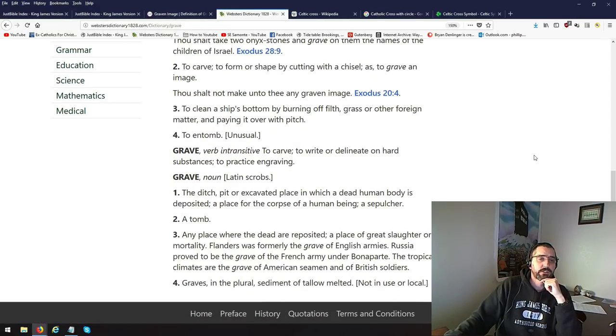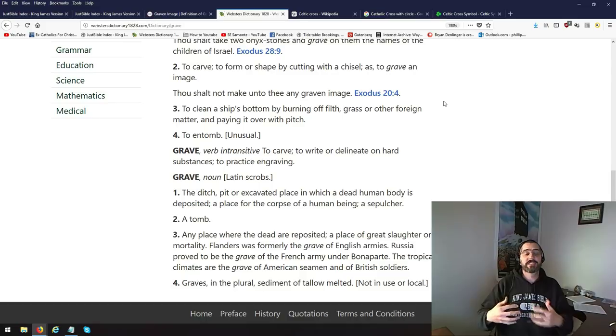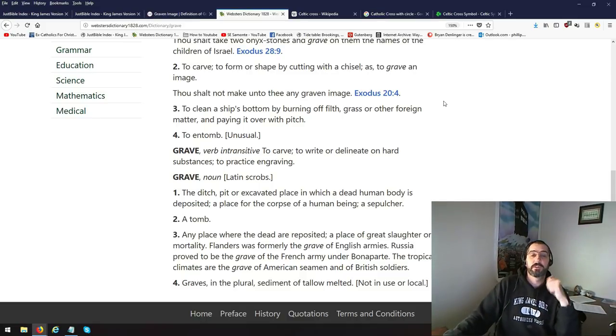Definition 2: to carve, to form, or shape by cutting with a chisel — as to graven image. 'Thou shalt not make unto thee any graven image.' Now where in that definition does it say worship? Graven does not mean worship. Graving is past tense. You're not to make — past tense — image.